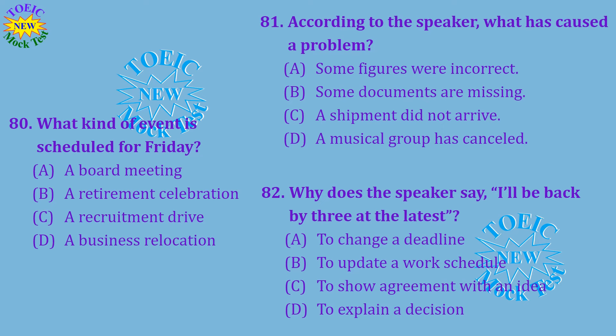Questions 80 through 82 refer to the following telephone message. Hi Celeste, it's Marco. I wanted to give you an update on the retirement party for Mr. Barclay this Friday. The band that was supposed to play has just said they can't make it. Fortunately, Albert gave me a few suggestions for replacements, so I'll be calling around today. Also, you said that you wanted to review the order of the program together. I'm away from the office now, but I'll be back by three at the latest. Number 80: What kind of event is scheduled for Friday? Number 81: According to the speaker, what has caused a problem? Number 82: Why does the speaker say, 'I'll be back by three at the latest'?